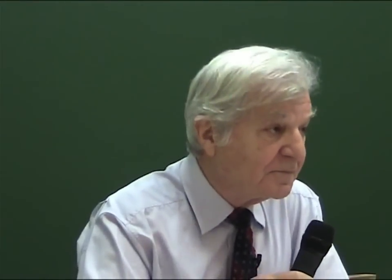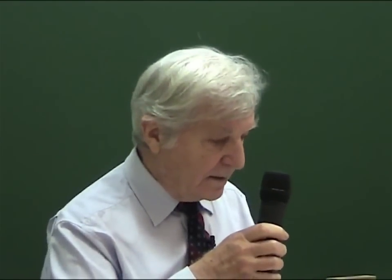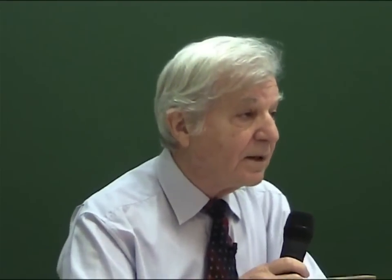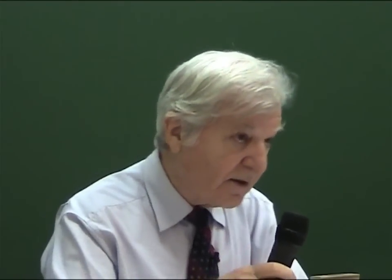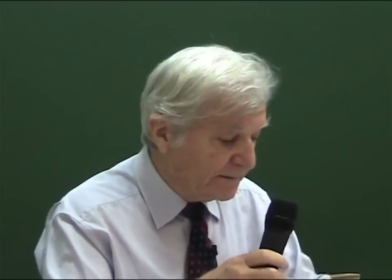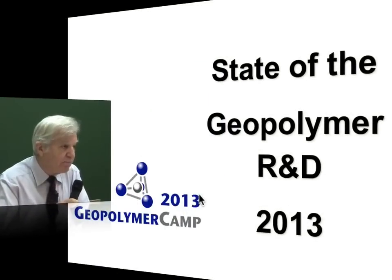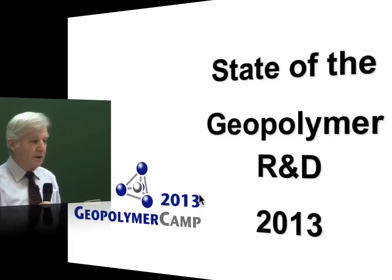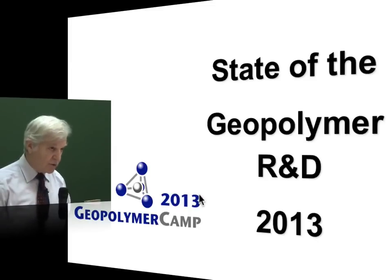Bonjour, everybody. Welcome to the 5th Chaux-Polymer camp. It's now a tradition that I present at the beginning of the camp what we call the state of geopolymer research and development for the year 2013 — what we consider to have been very important during 2012 and 2013 in terms of news and development on the geopolymer field.